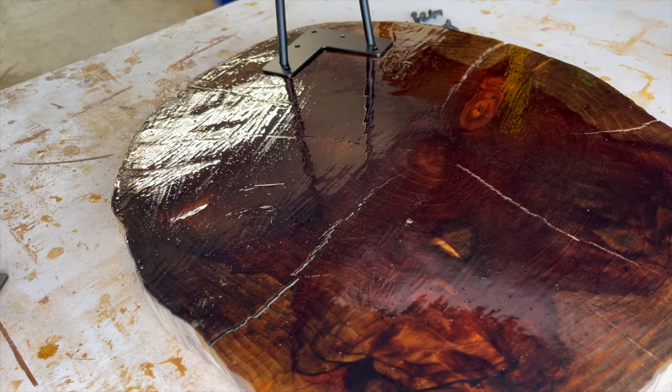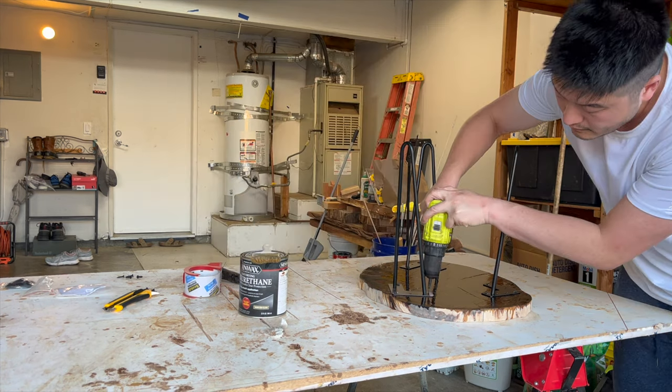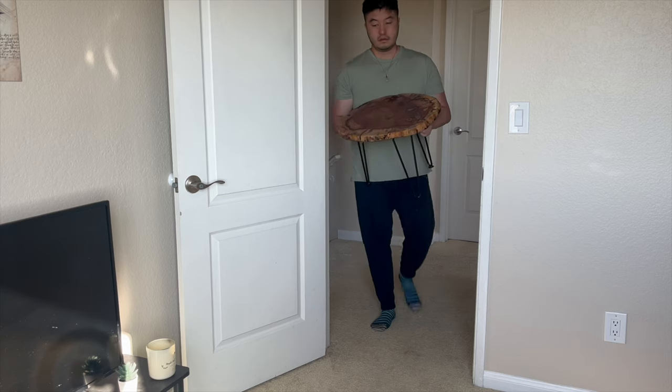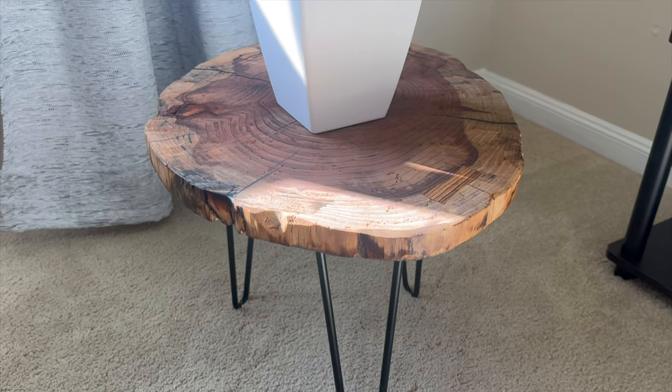I wanted to give my office a more organic feel, so I made my own epoxy plant stand with bowtie inlays. This involved lots of sanding, routing, and of course waiting for the epoxy to cure — I've linked it in the description above. To complement this plant stand, I also bought a faux olive tree off Amazon.